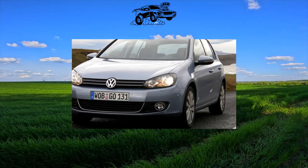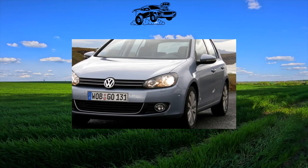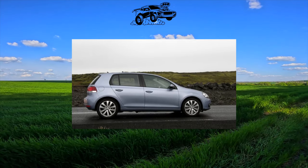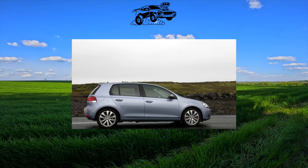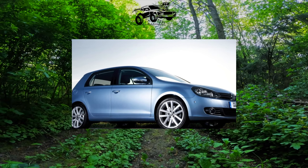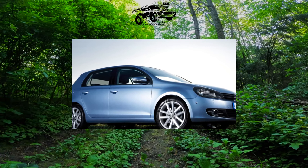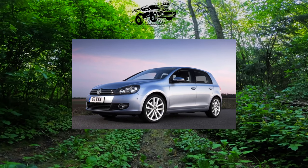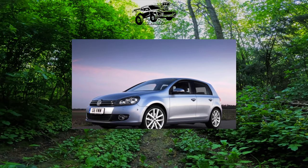The Golf VI has traditionally had many body modifications: three and five-door hatchbacks, station wagon and Golf Plus high-roof hatchback, as well as coupe and convertible. The sedan, which appeared in 2010, is a separate model. The Ukrainian market is dominated by dealer cars. Golf VI has become technically more complex, but its simple versions are distinguished by excellent maintainability.